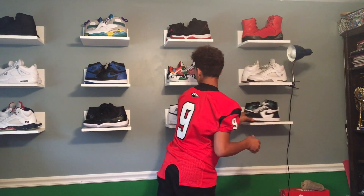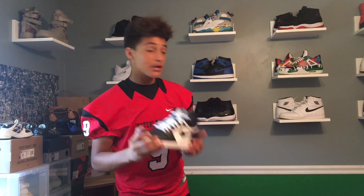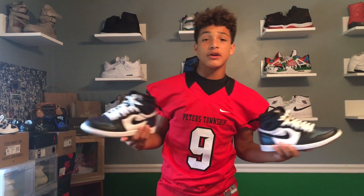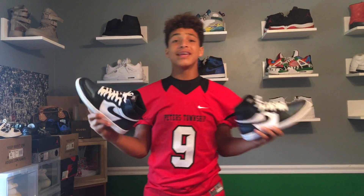Last shoe in my collection is the Jordan 1 in the All-Star colorway, and that's pretty much it. Thank you guys for watching — keep subscribing, I love you guys so much and I'll be out of here. Stay tuned for the next video, see you guys later.